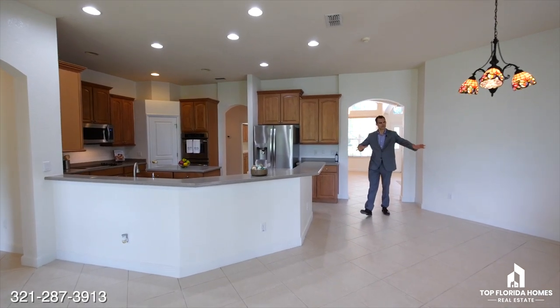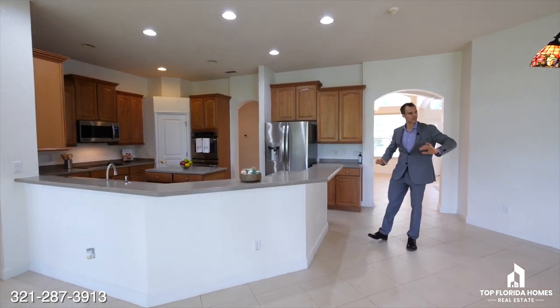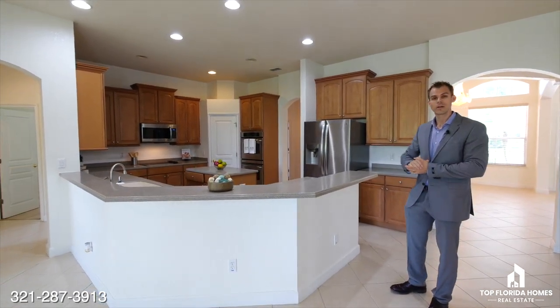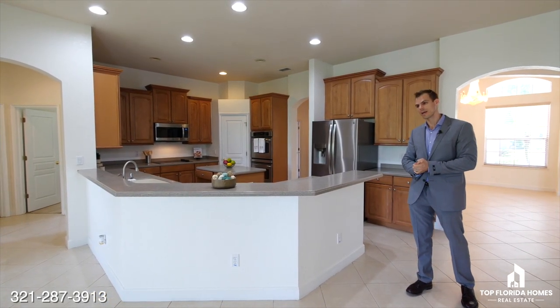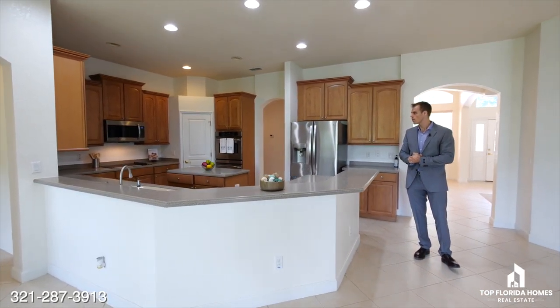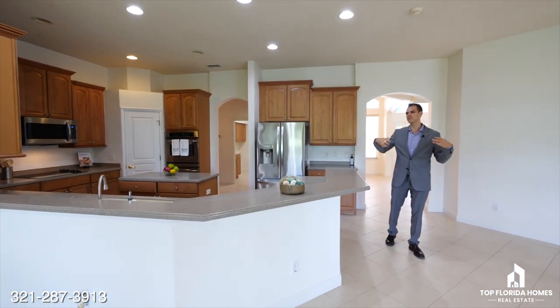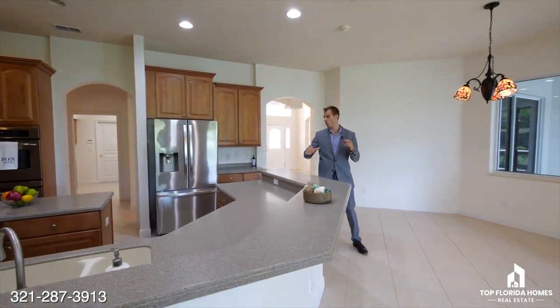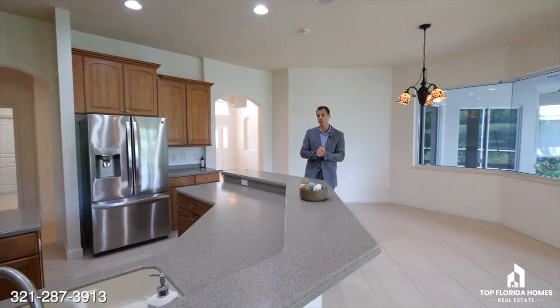As we enter the spacious kitchen, we have the nook with a nice glass window overlooking the back and a beautifully expansive kitchen with all new appliances. We also have a newer AC outside. Plenty of nice features here — done for you, whether originally upgraded by the builder or recently done by the current owner.